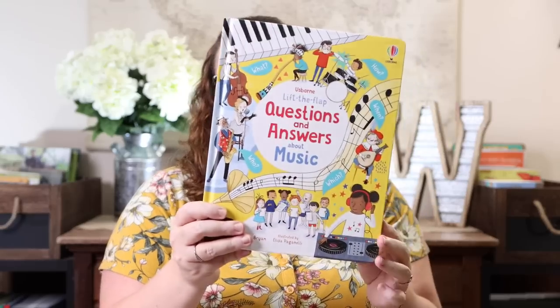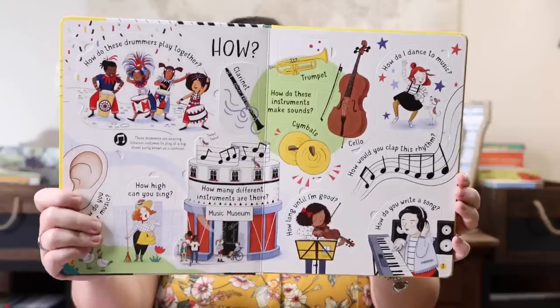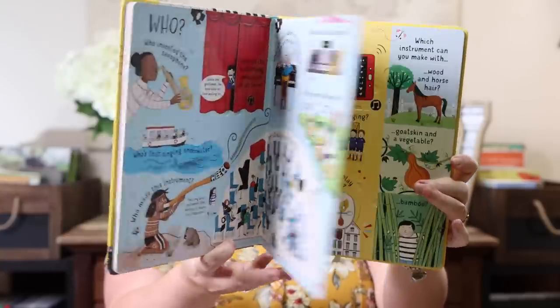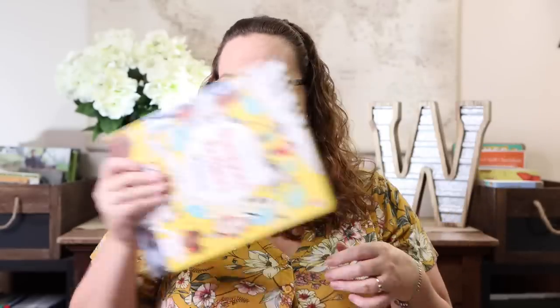Moving on — 'Lift the Flap Questions and Answers About Music.' This one completed our series, but I was really really excited to see it. There isn't a lot of music books out there for kids, so I'm always excited when there's one to add to our collection, especially a fun lift-the-flap one like this.